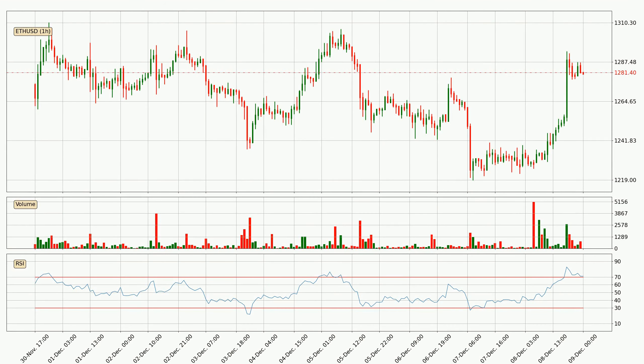Looking at the hourly relative strength index, the current hourly RSI of 71 is located in the upper region, meaning that the price is being overbought and we can expect the price to come back or for the price to remain on track for some time.